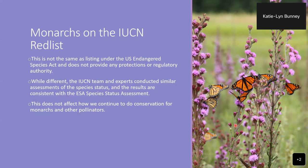The monarchs were listed under the IUCN — the International Union for the Conservation of Nature — on the IUCN's red list as endangered. This is not the same as being listed under the U.S. Endangered Species Act. The listing on the red list does not provide any protections or regulatory authority, but the IUCN experts conducted similar assessments consistent with the ESA status assessment, and it doesn't affect how we continue to do conservation for monarchs and other pollinators.